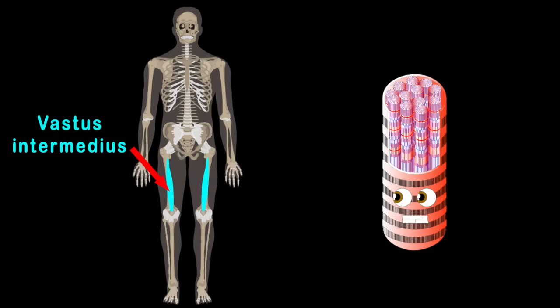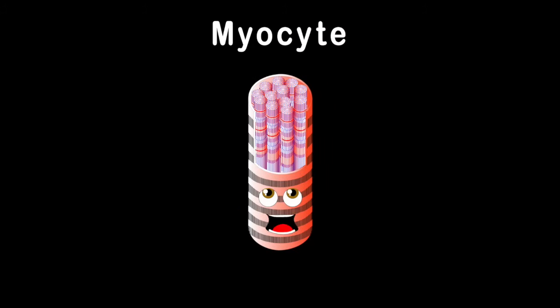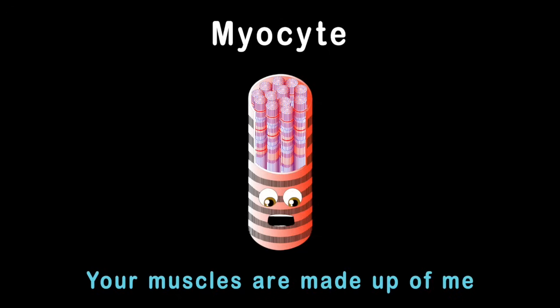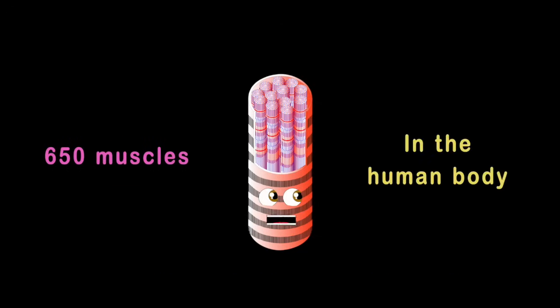Vastus intermedius sits under the rectus, and vastus medialis makes the fourth in your quadriceps. I am a myocyte. Your muscles are made up of me. Here's some of the 650 muscles in the human body.